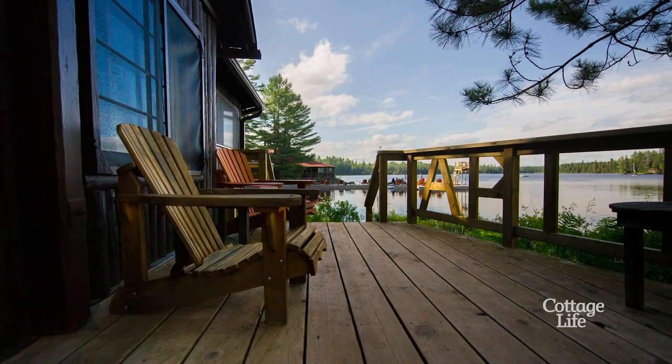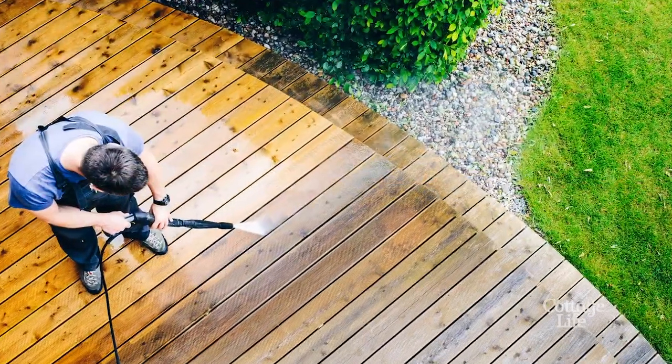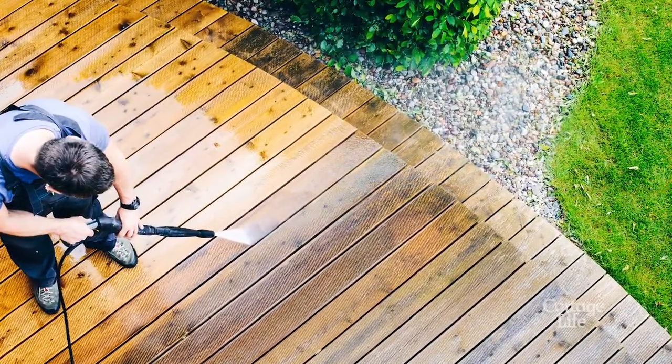Just make sure that you keep that product out of the lake, and if you do decide to use a pressure washer, be sure you don't set it too high, otherwise you'll gouge the wood.